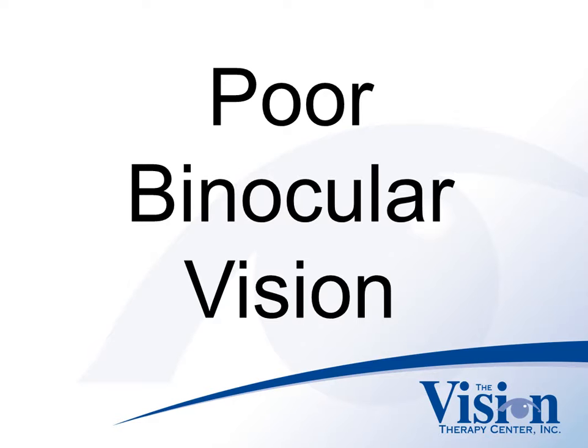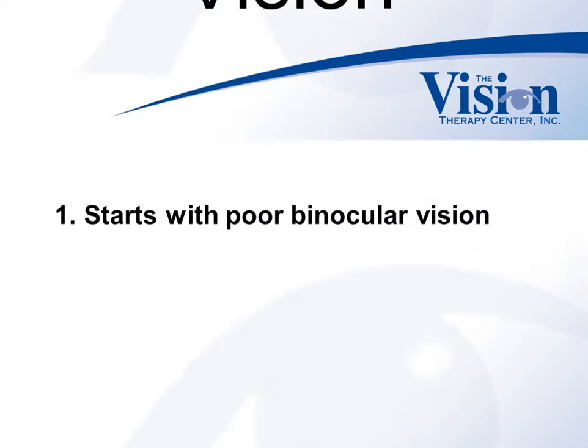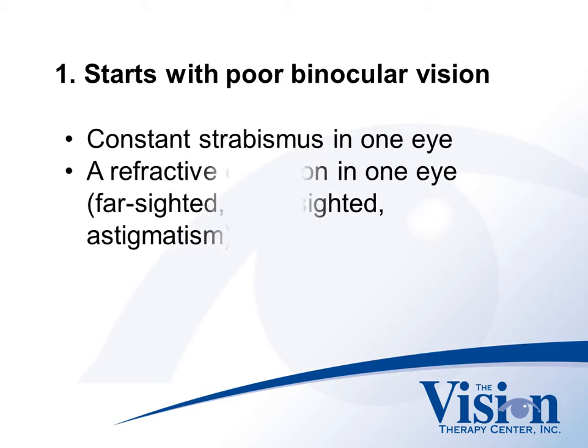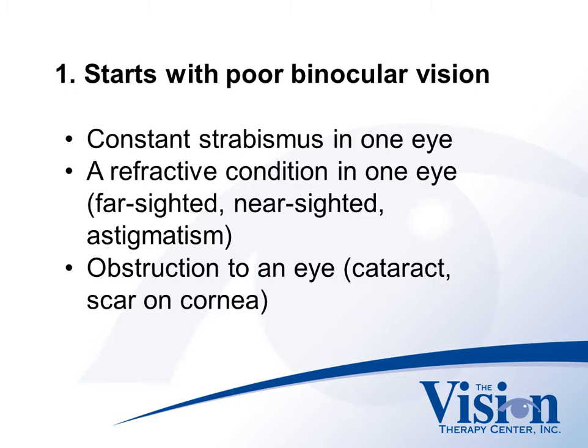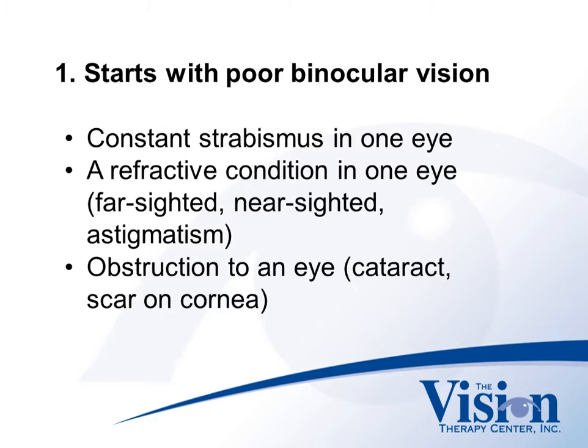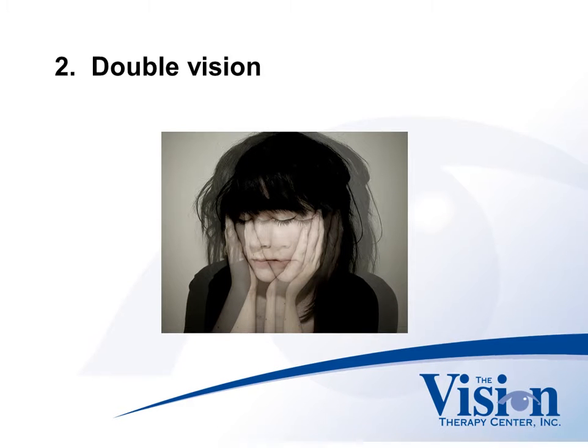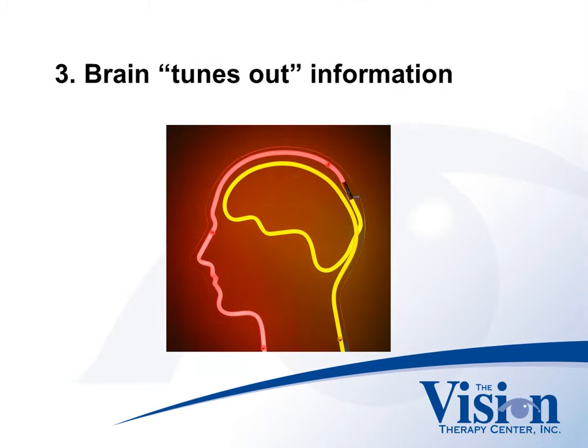Consider the sequence of how amblyopia occurs. It begins with poor binocular vision. This can be caused by a constant strabismus in one eye, a refractive condition in one eye such as being far-sighted, near-sighted, or having astigmatism, or an obstruction to the eye such as a cataract or a scar in the cornea. The poor binocular vision will then cause double vision, sending two images to the brain that won't align. The brain will combat the double vision by suppressing the information being generated by one of the eyes, effectively tuning out the information.